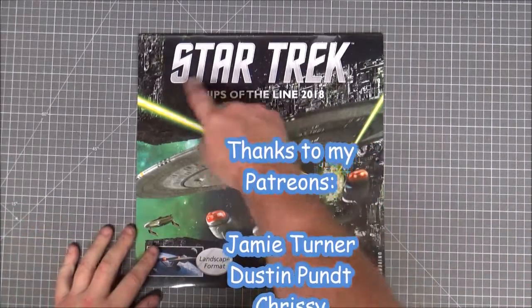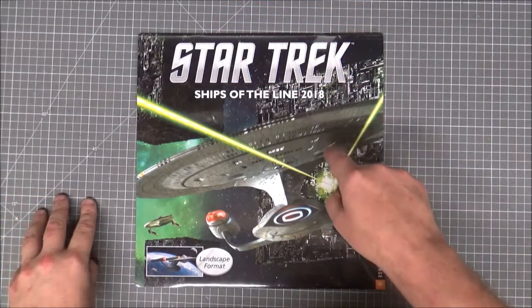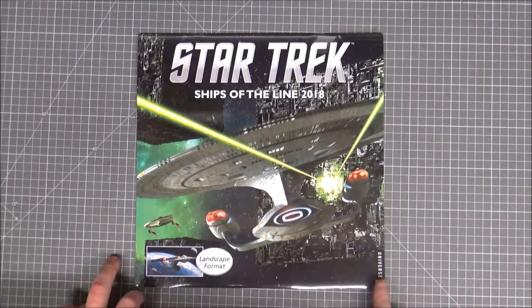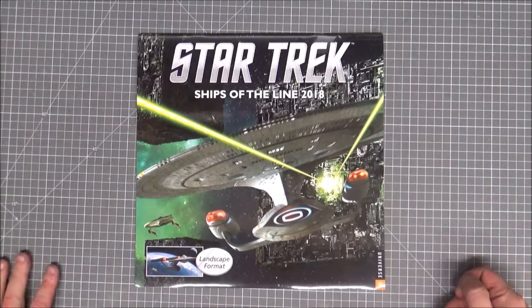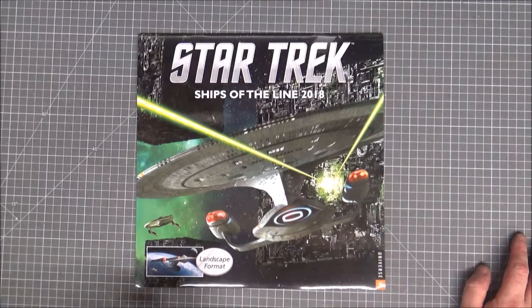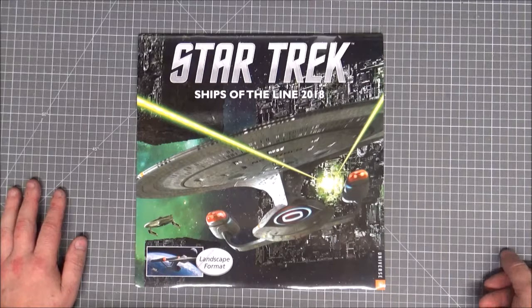Hi guys, Retro Trek Ralph here - another Star Trek Ships of the Line calendar, 2018. With this one we had a problem last episode; the UK and American versions kind of branched apart as Universe took over. Last year's pictures were a bit of a rip-off. I wasn't happy with that but this one just came in time for this video - I had to get it imported from America, even though I got the same calendar twice two years running with different dates on it. So 2018 - let's start off with the Enterprise D.